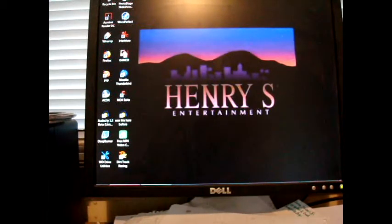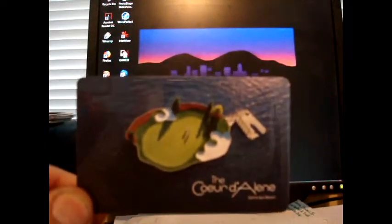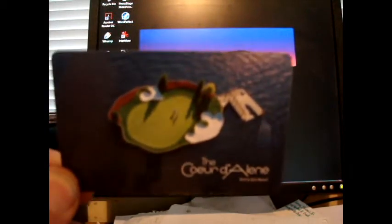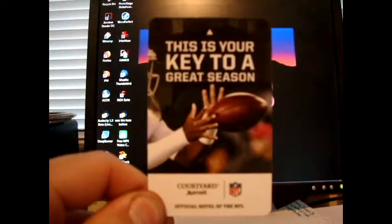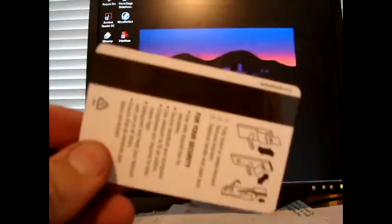This is the Coeur d'Alene Golf Resort — very tiny print, but it's kind of cool with the golf course there in the water. Then we've got Marriott's Courtyard, the Official Hotel of the NFL. It says 'This is your key to a great season.' That's really pretty cool, and there's the back of it.